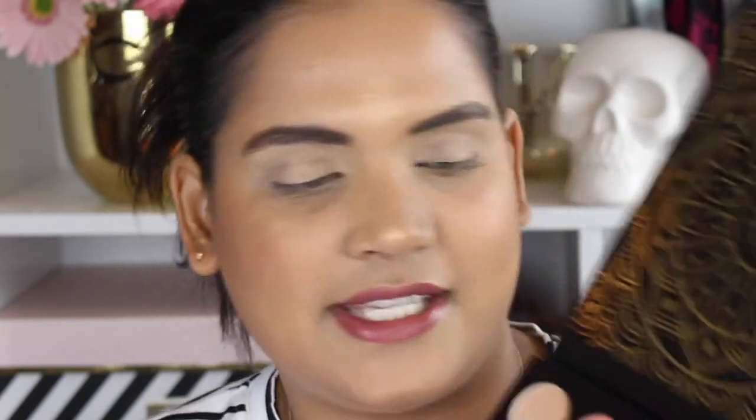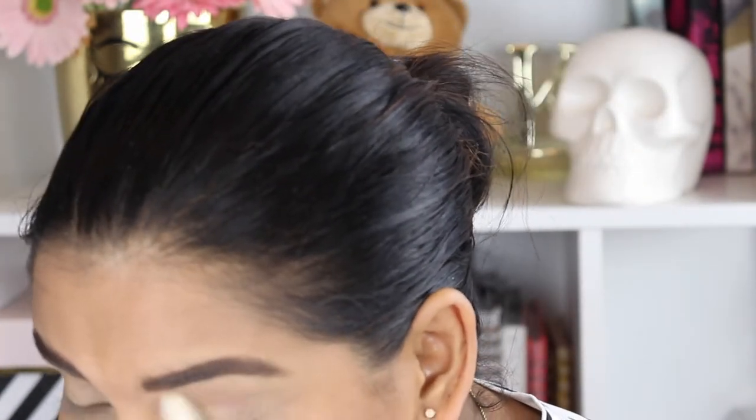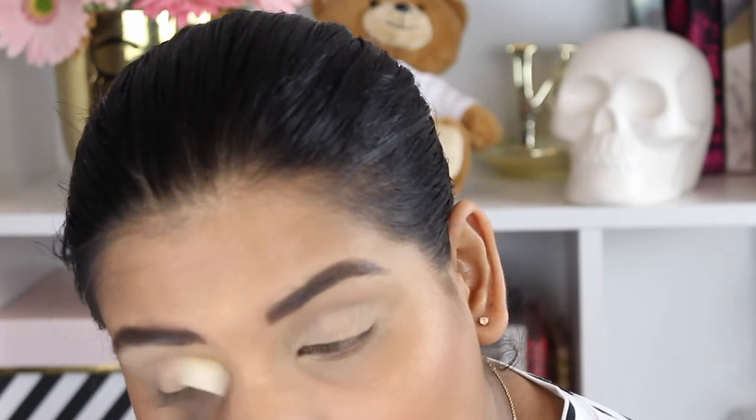I already primed and powdered my lids, but I'm going to set the primer with an eyeshadow. Patchouli is a perfect creamy color to just set the powder down, so I'm sweeping that all over my lid. I'm using a Morphe M516 — it's a bit of a scratchy brush actually, but I just wanted a big fluffy brush to set my eyelids. Now I'm going in with a blending brush, this is a Morphe M330, and I'm going to start with Clove — a beautiful peachy orange color.